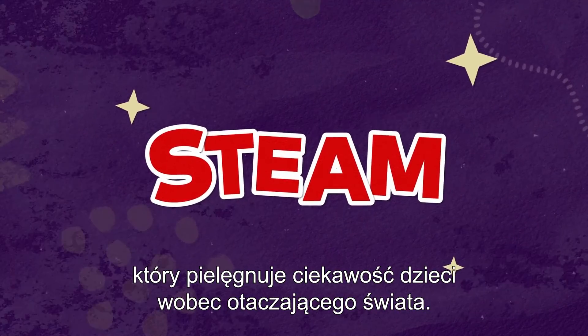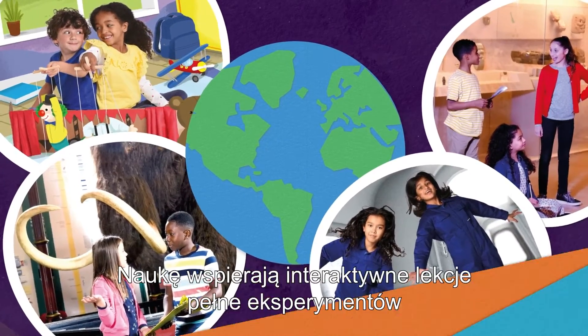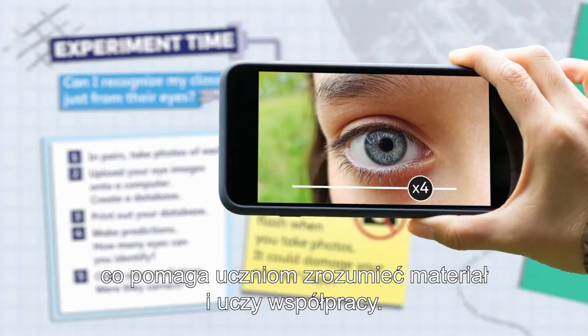Which nurtures learners' curiosity about the world around them. All taught with interactive experiment lab lessons, which motivates students to learn, understand and collaborate.